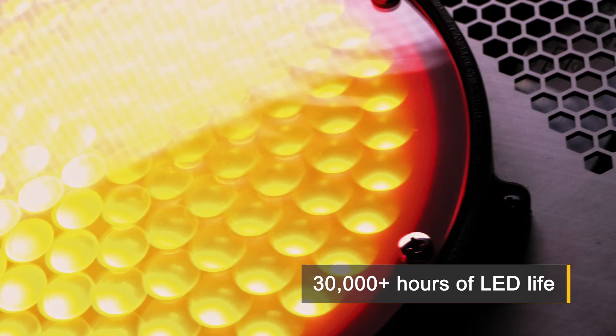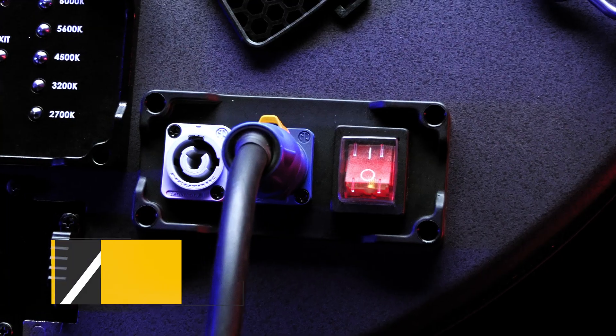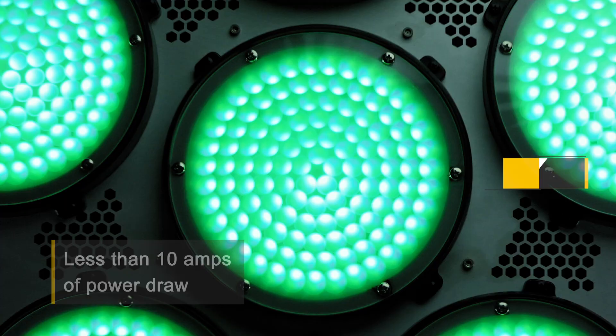LED lifespan beyond 30,000 hours. Power draw of less than 10 amps for a 6K light output and a CRI over 95.